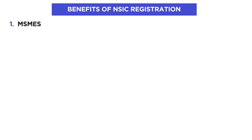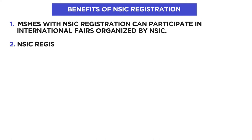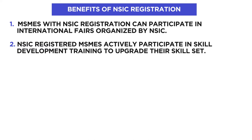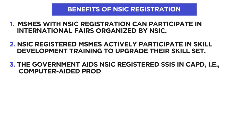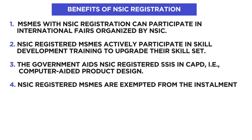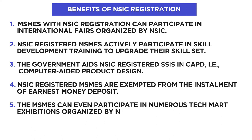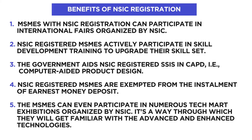MSMEs with NSIC registration can participate in international fairs organized by NSIC. NSIC-registered MSMEs actively participate in skill development training to upgrade their skill sets. The government also aids NSIC-registered MSMEs in CAPD — Computer-Aided Product Design. Additionally, NSIC-registered MSMEs are exempted from paying the earnest money deposit and can participate in numerous TechMarts exhibitions organized by NSIC to get familiar with advanced technology.